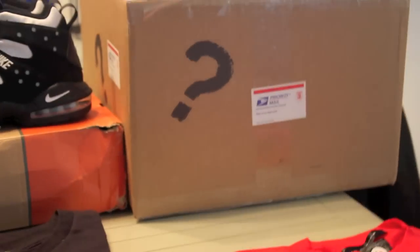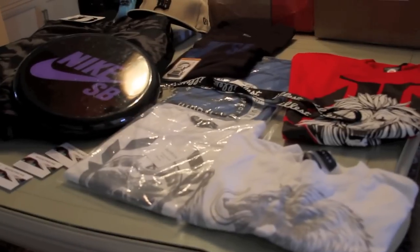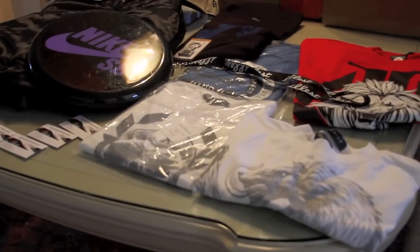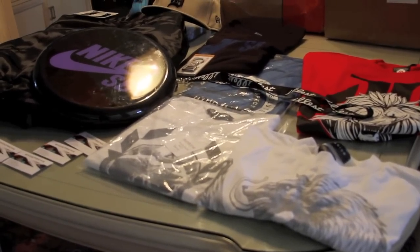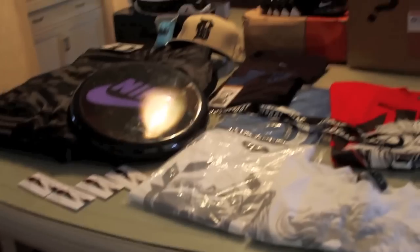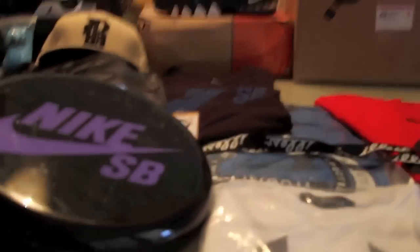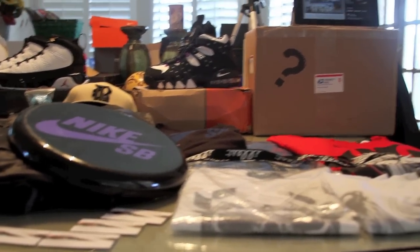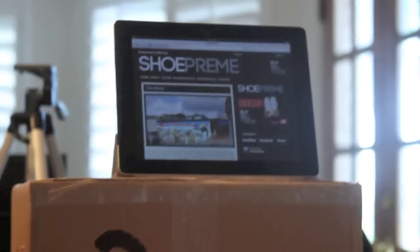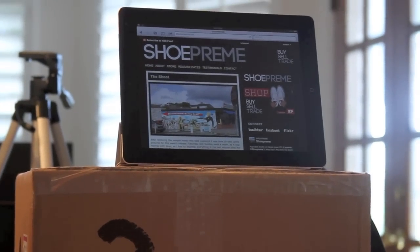There you have it — the mystery box. He said that there should be info up on it in the coming days so make sure you're following him so you know what's going on right away. There will only be a limited number of these mystery boxes so grab them while you can because they will go fast. Thanks guys — as always make sure to like, subscribe, and comment. Follow me on Twitter at Franalations23. Check out shoeprim's website — there it is right there on the iPad.